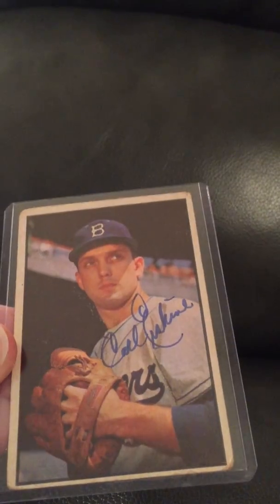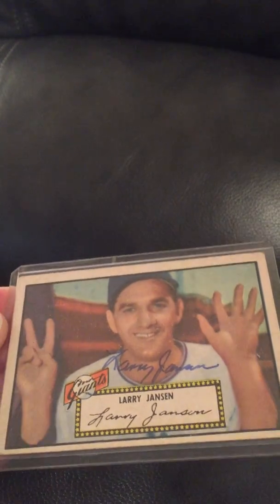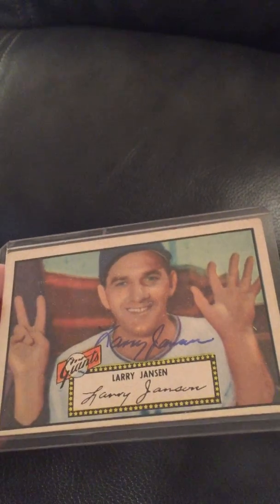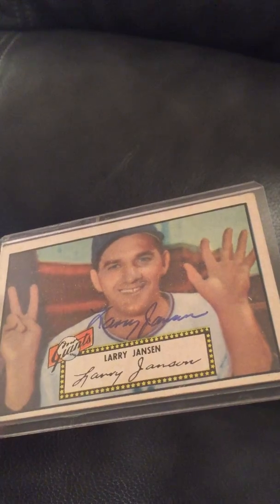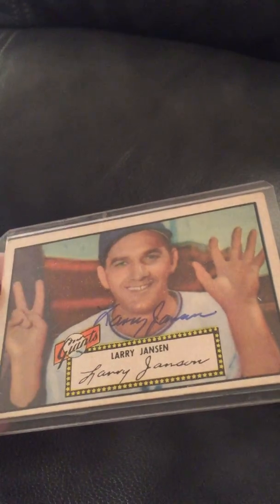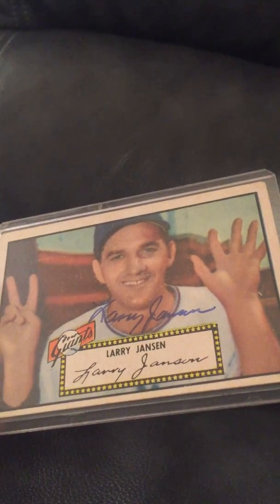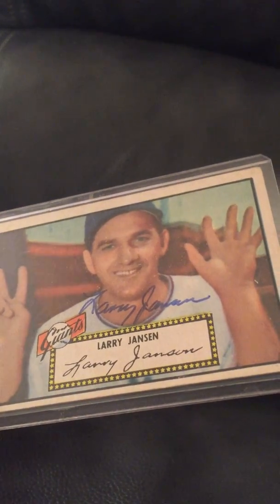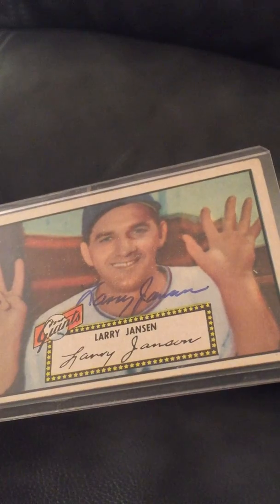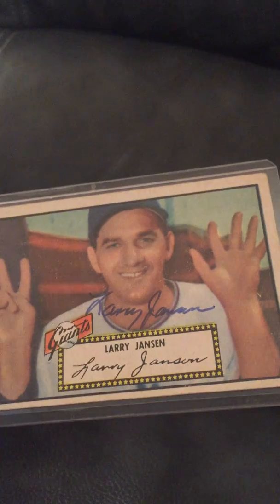Absolutely beautiful autograph. Next is a 1952 Topps Larry Jansen — this is one of my favorite cards of all time. The reason he's holding up seven fingers is because he has seven children, which is kind of a neat story. He sent this to me and also sent me a business card signed, which I thought was very cool. I actually gave the business card to my friend who is a Giants fan.